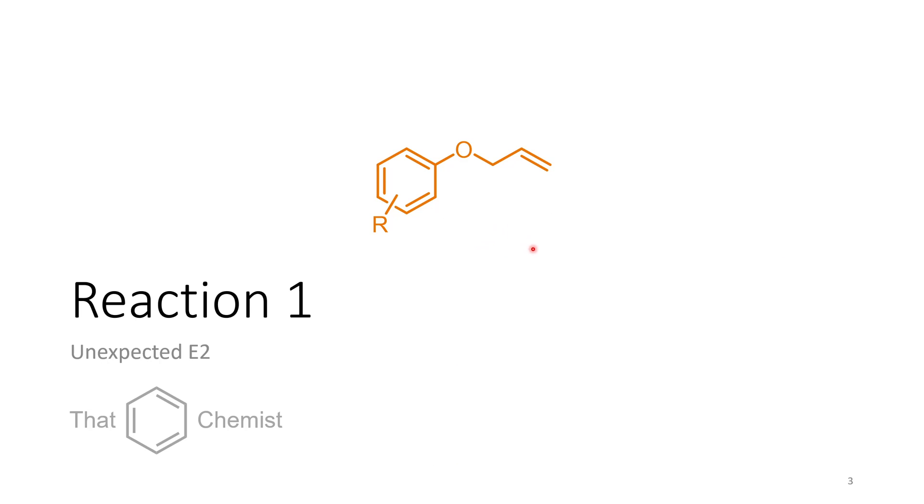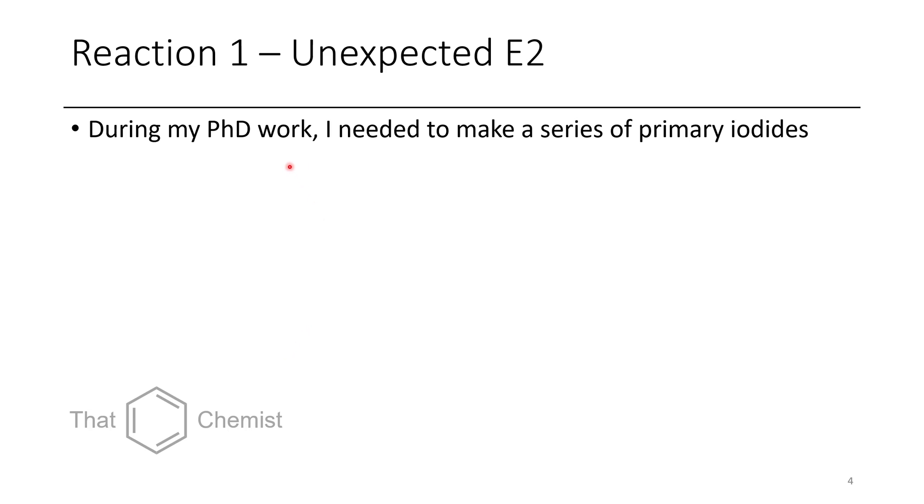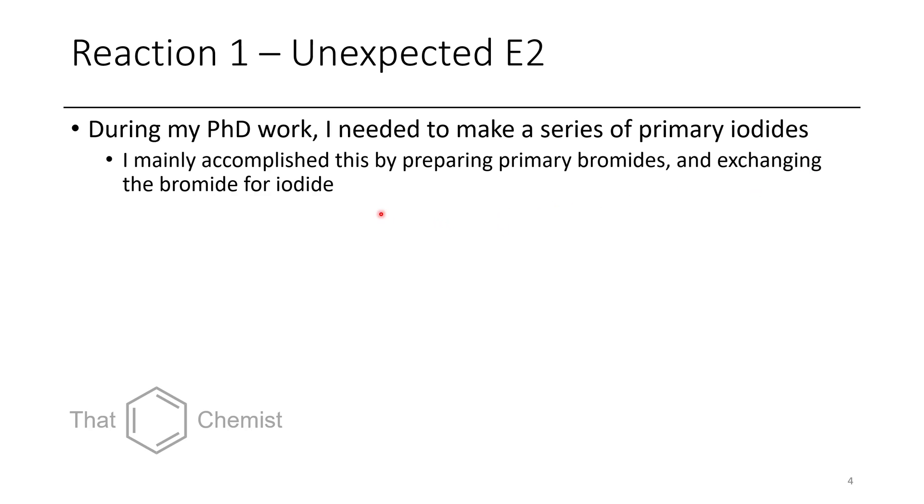The first one is this allyl ether, which is an unexpected E2 reaction. In one of my projects I needed to make primary iodides, because I had made this nucleophile that would only react with primary iodides — not even primary bromides. So I got a bunch of primary bromides and reacted them with sodium iodide to get a primary iodide, which is the Finkelstein reaction.